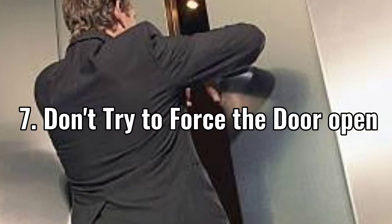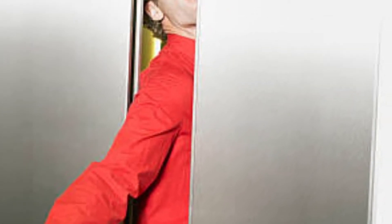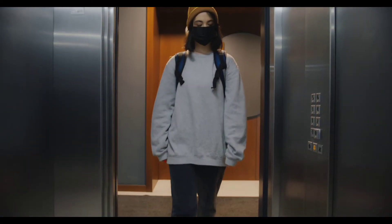Number seven: don't try to force the doors open. In a panic situation, you might want to open the doors yourself. However, this can be dangerous. Even if the doors are slightly open, don't attempt opening them, as this can put you at risk if the lift starts moving again — possibly causing dismemberment. It's a serious danger.